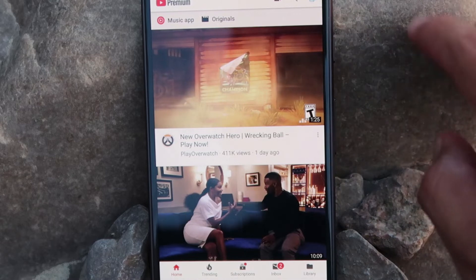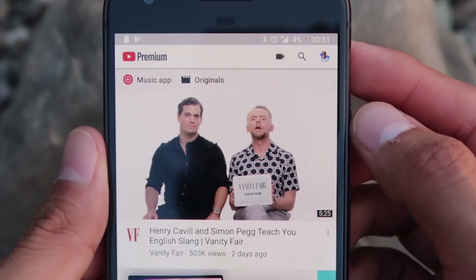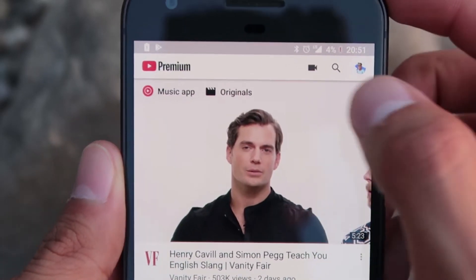If you search for something on YouTube through the regular standard YouTube application — whether through your web browser, on your computer, or through your phone — whatever you search for is going to start to clutter your YouTube Music recommendations. For example, I looked up some karaoke songs because I wanted to listen to instrumentals and read along the lyrics. The next day when I started driving to work, all the recommended playlists were instrumentals — just karaoke. I'm sure there's a fix for it, but right now that is a con that bothers me just slightly.